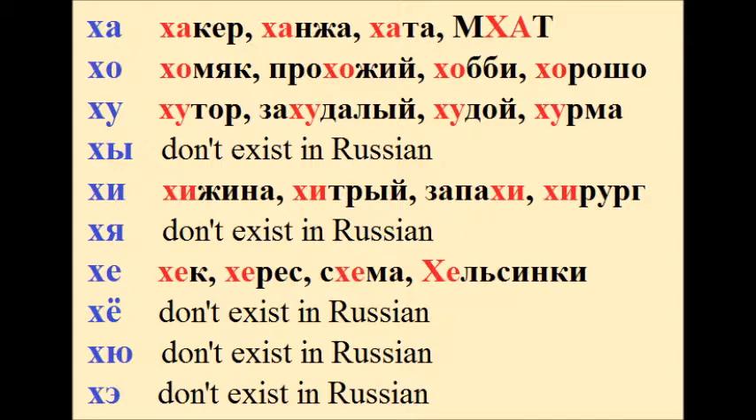Хе – хек, херес, схема, хельсинки. Хё, хю, хе.